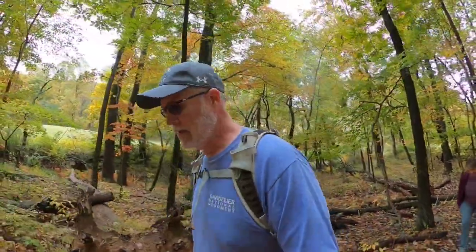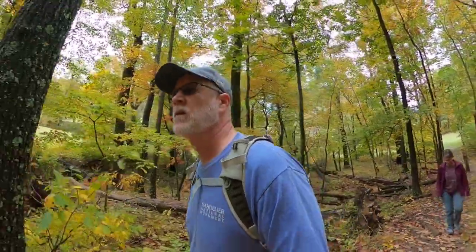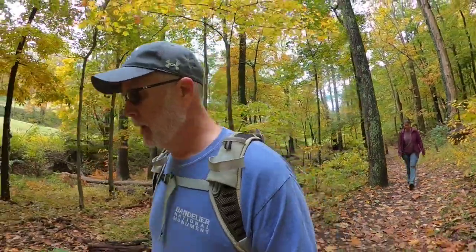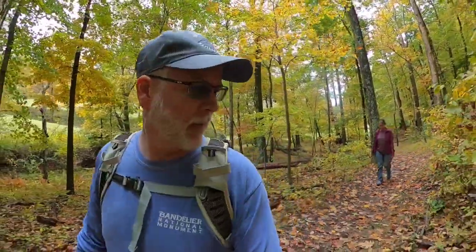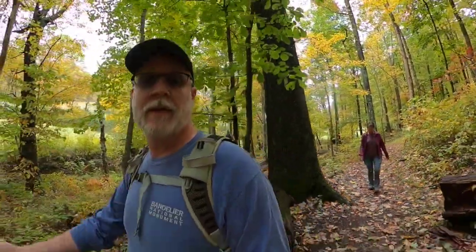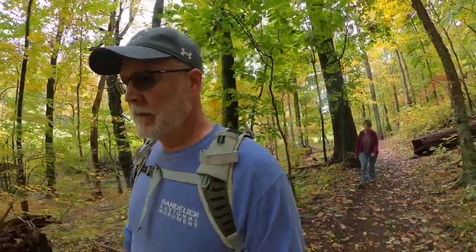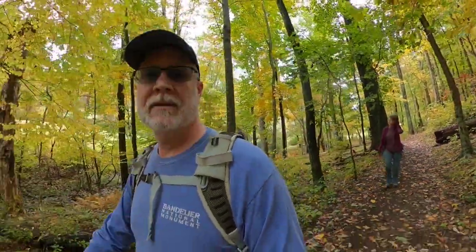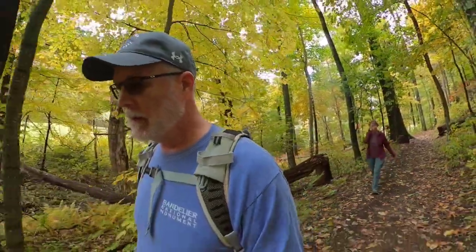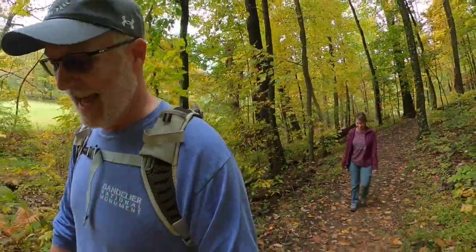We're hiking the Johnson Farm Trail, which is a 1.8 mile loop from the visitor center out to an old 1920s or 30s farm. It's open today so there are people out here actually working it, and the buildings should be open and everything, so we're going to give it a shot and take a look.